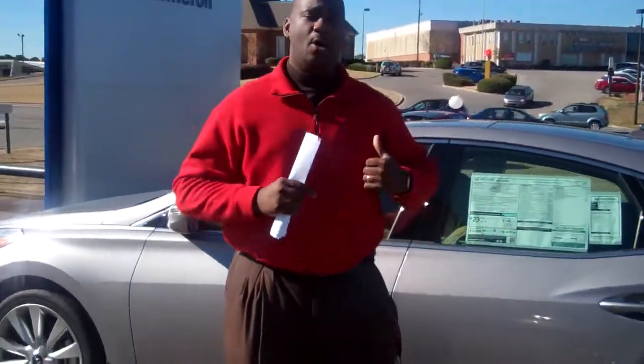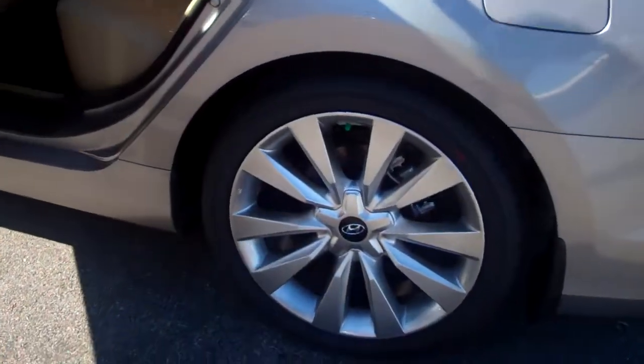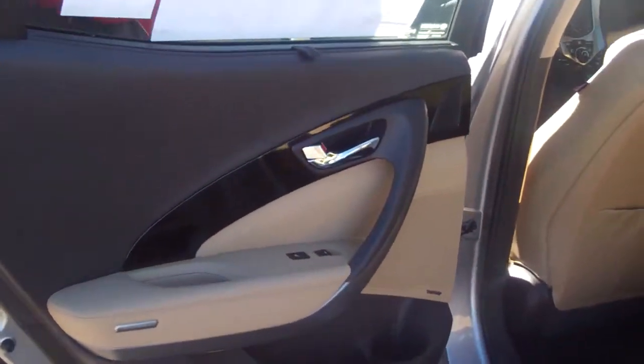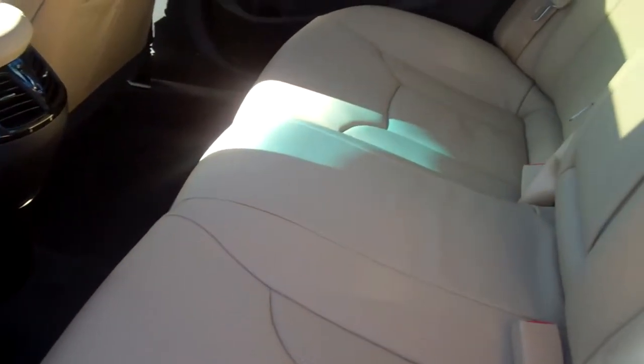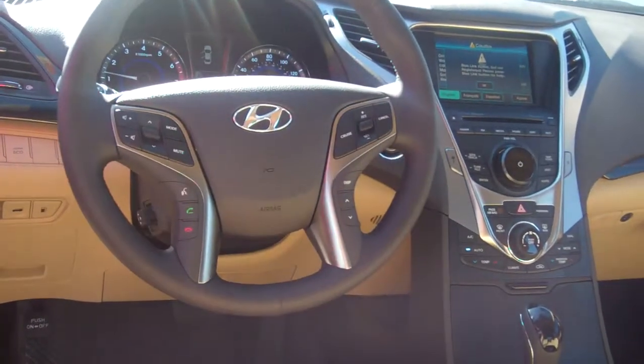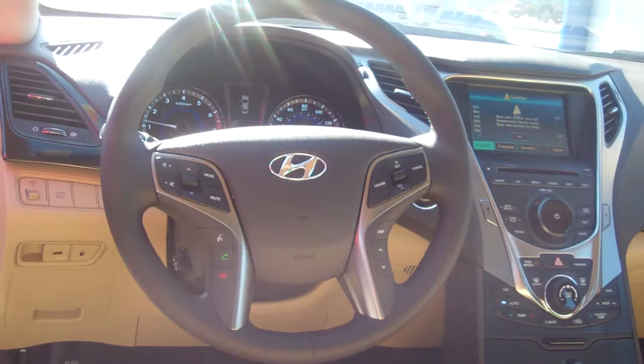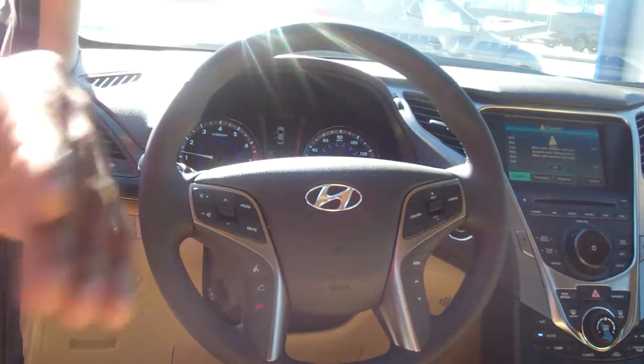You specified a color and a specific trim package, so I brought this beautiful gray up. Let me just check out some of the things that it comes with. This car comes with special leather on the inside — this leather is different from any other Hyundai we have on the lot. It comes with beautiful accents on the front, and the lighting on the inside of this car is amazing. I'll show you exactly how everything lights up around the car, around the armrests and everything.